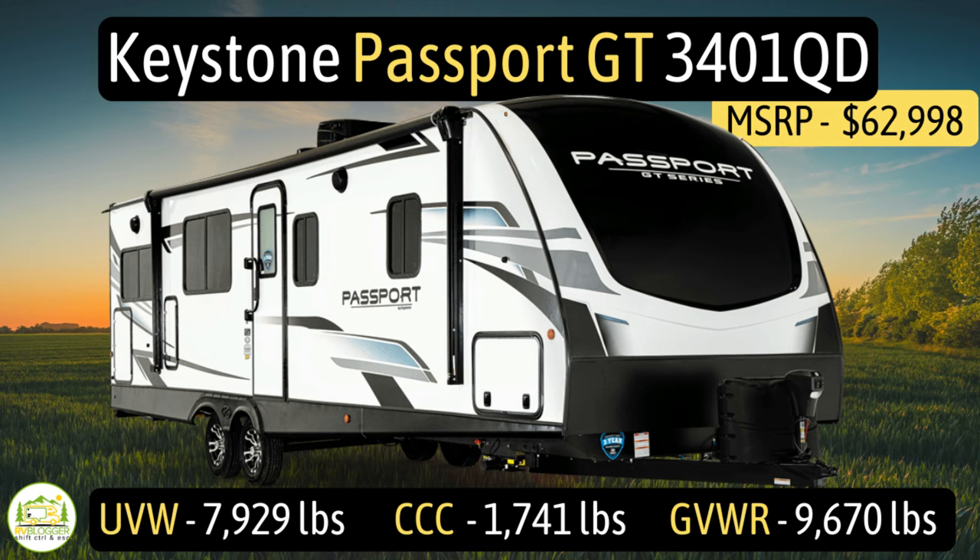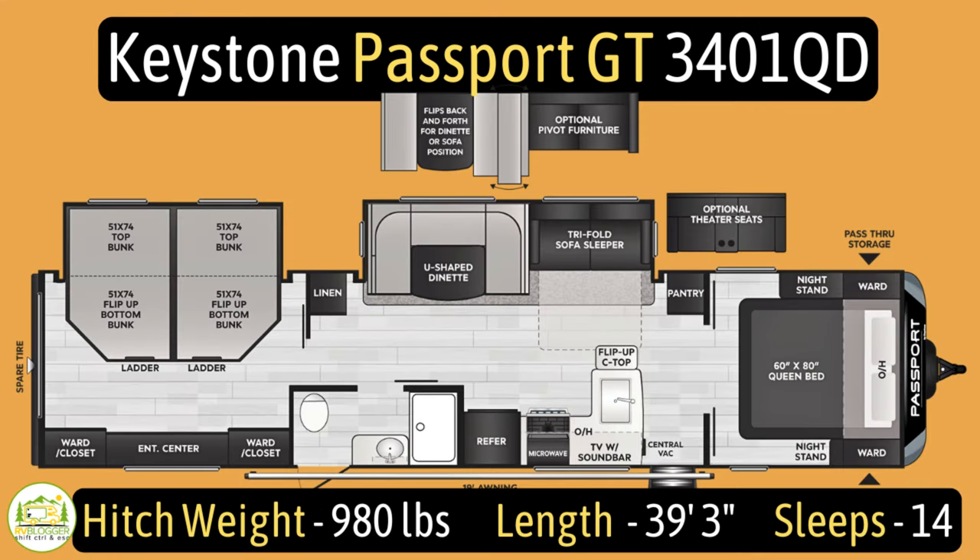This travel trailer is the Keystone Passport, model number GT3401QD. It has an unloaded vehicle weight of 7,929 pounds, a cargo carry capacity of 1,741 pounds, for an overall gross vehicle weight rating of 9,670 pounds. The hitch weight is 980 pounds, it measures in at 39 feet 3 inches long, and bring the whole family, folks, because this baby sleeps up to 14 people.